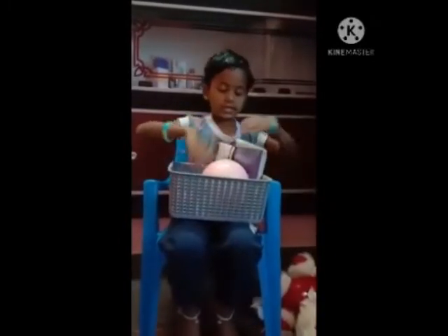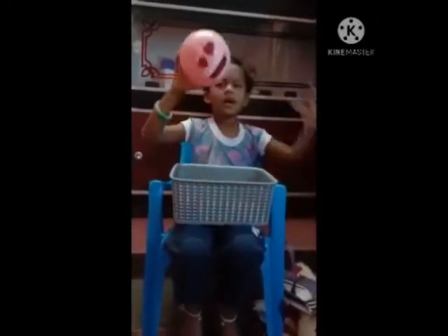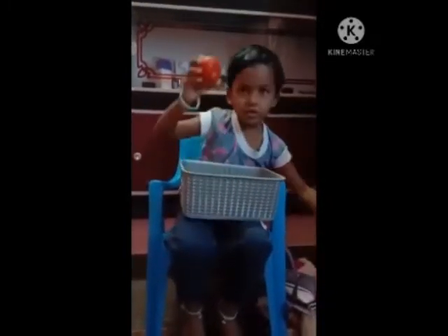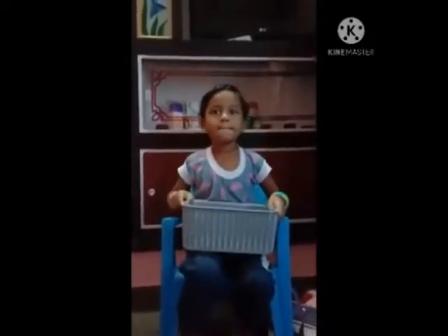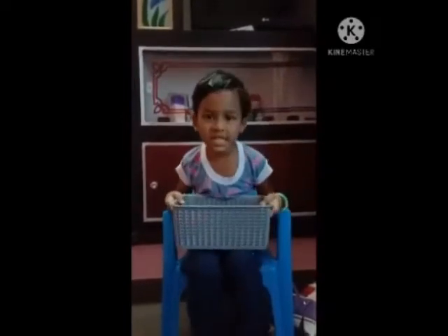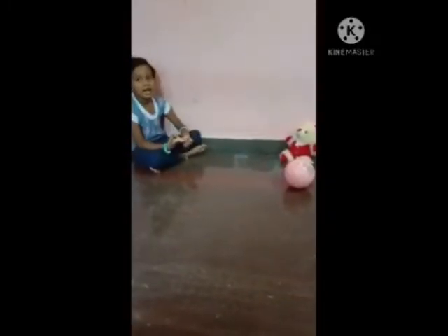This is the purse. This is the bowl. This is the tomato. This is the basket. This is the TV. This is the doll. This is the ball.